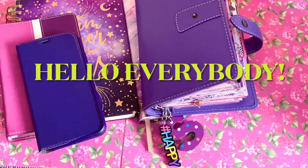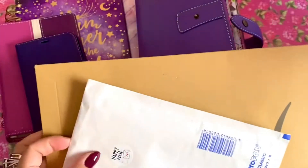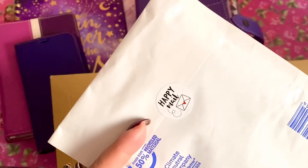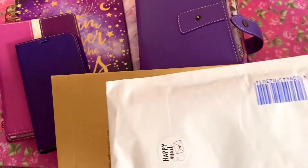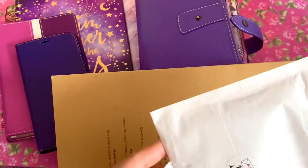Hi everyone, this is Shirley Johns coming to you again from my humble abode. I'd like to share two of the purchases I made — one from Amazon and one from an Etsy shop. They just arrived today and I'm still awaiting some others, but I thought I'd open these two items up. This first one says 'happy mail' on it, which I assume is from Etsy. I think this would be a planner accessory.